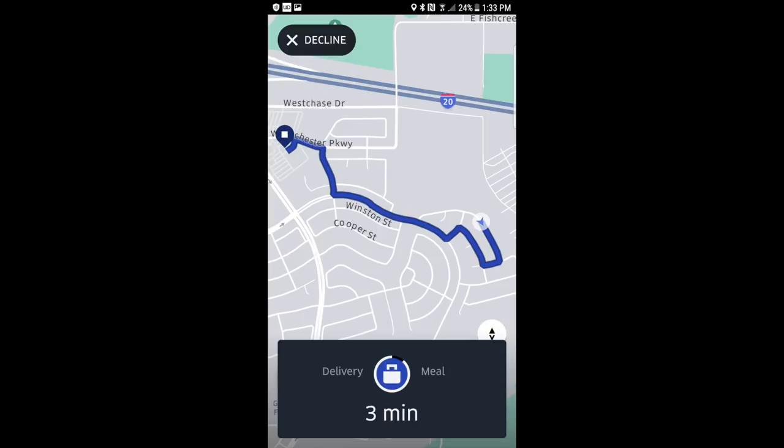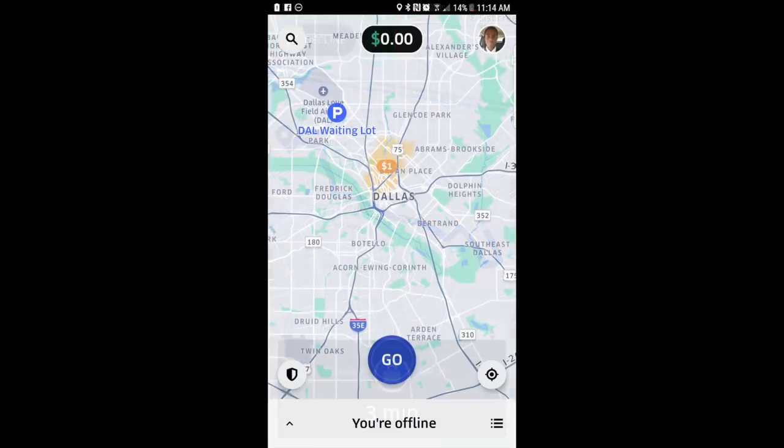The countdown will last about 15 seconds. During this time, you can accept the request, and once you accept, you'll be able to move on to the next step. You may be wondering if Uber Eats orders are subject to surge pricing. Uber is currently testing a new flat surge on UberX, so we'll see if that comes to Uber Eats in the near future.